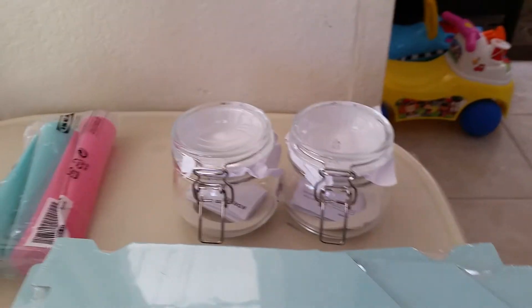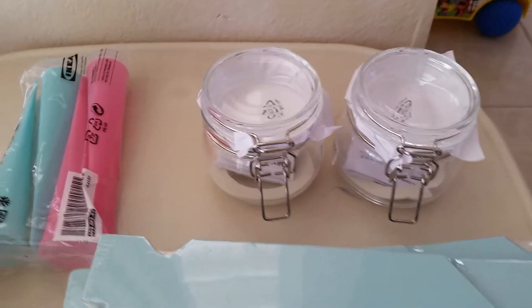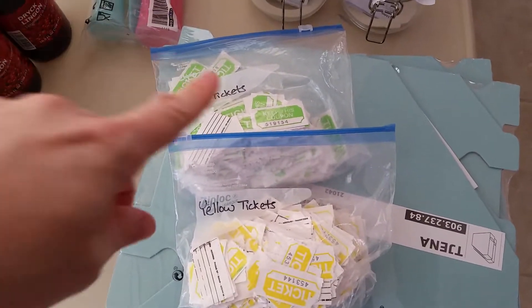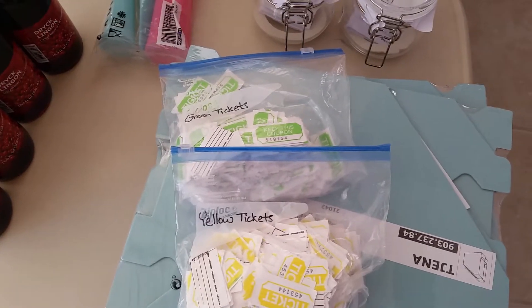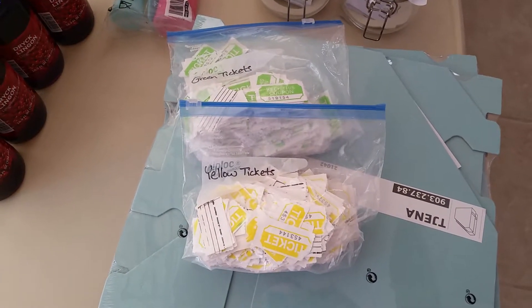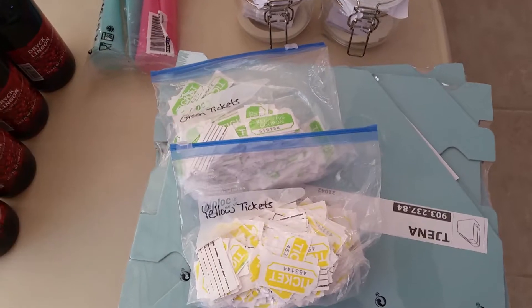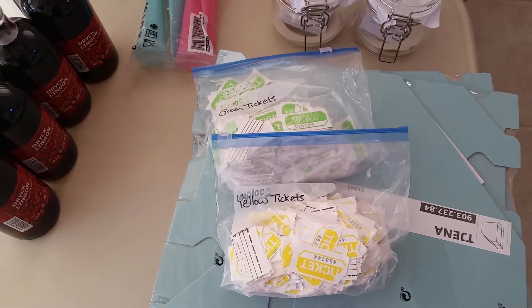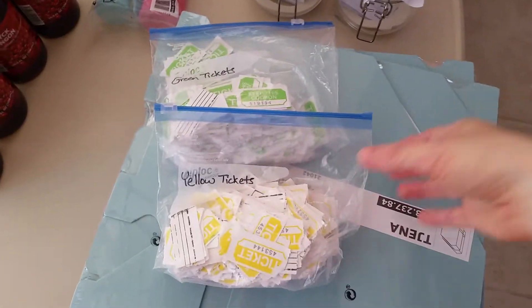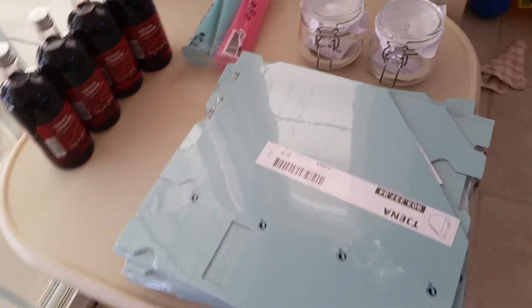Over here I got two of these jars. I was looking for something to hold our ticket reward system. We have two bags of green tickets — the kids earn those for any type of good positive behavior we catch them doing. The yellow tickets are for when they do a paid chore; they can redeem those for money at the end of the week. Instead of keeping these in bags, I thought it might be nice to have them in the jars and keep them in our school room where it's easier for me to access throughout the day while we're schooling.